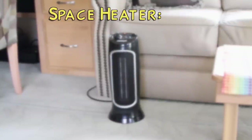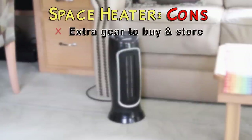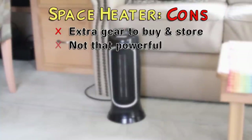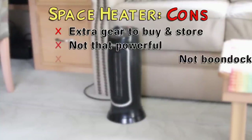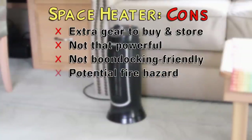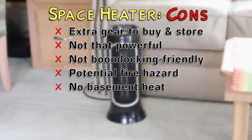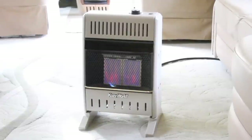As nice as space heaters are, there are a few downsides. Since they don't come with the RV, it's something extra to buy and store. They don't have enough heat output for a large rig, especially in really cold conditions, although you can use more than one at a time if you have a 30 or 50-amp connection. They need 110-volt electricity, so they're not great for boondocking except when the generator's running. You do have to use common sense and keep flammable items away from them. Lastly, they don't provide warm air to the basement to protect pipes from freezing, unless you put a dedicated space heater down there.